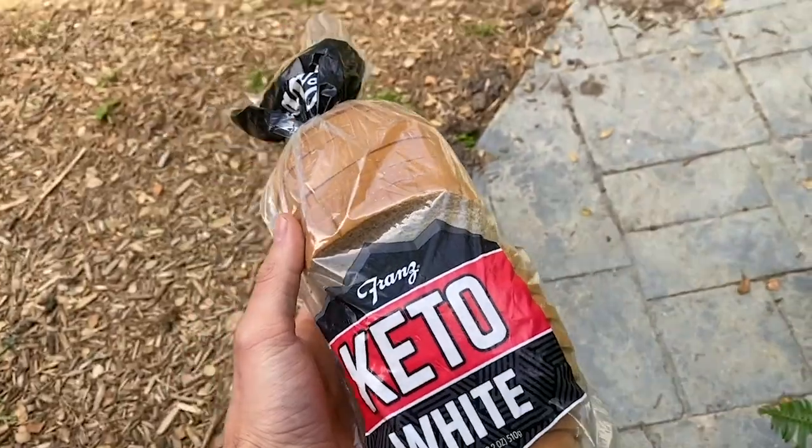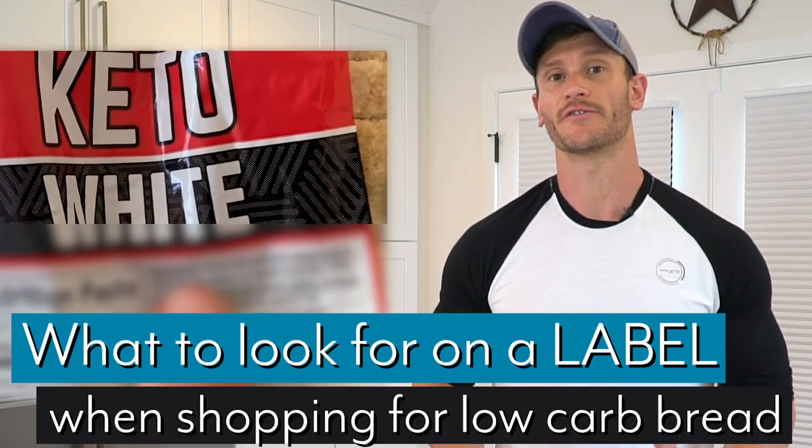I'm seeing a lot of these keto breads. This started a while ago — I did a video when I went to Costco and found that they had keto bread, and I took one look at it and was like, whoa, is this what's out on the market right now? So I figured I'd put together a little shopping guide to help you understand what you should be looking for on a label if you're shopping for true low-carb bread, because there's a few things you really need to be careful of.